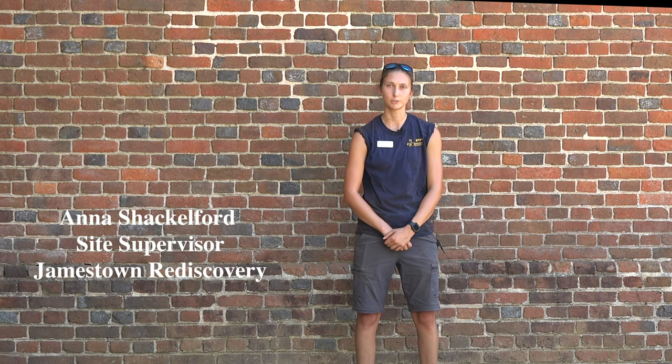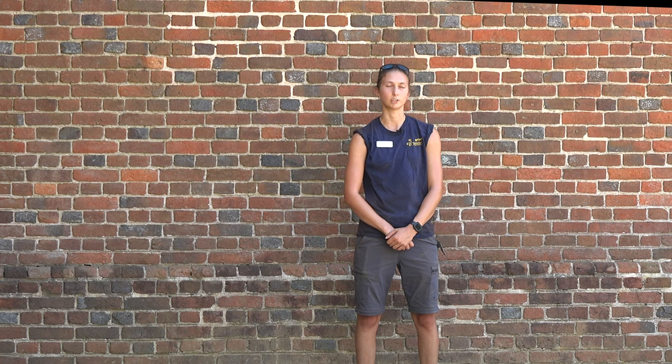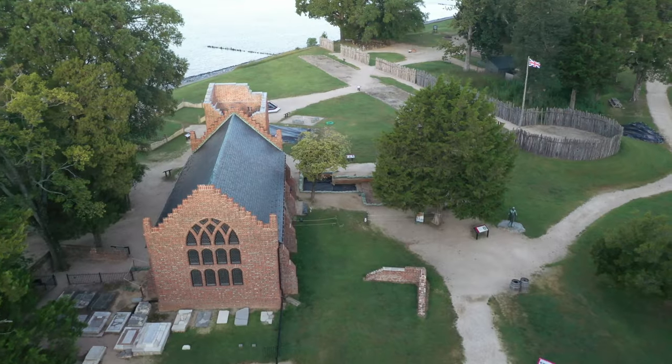Hello and welcome to this episode of Dig Deeper. My name is Anna Shackelford. I'm the site supervisor here at Jamestown Rediscovery and today we're going to be talking about our North Tower excavation site.